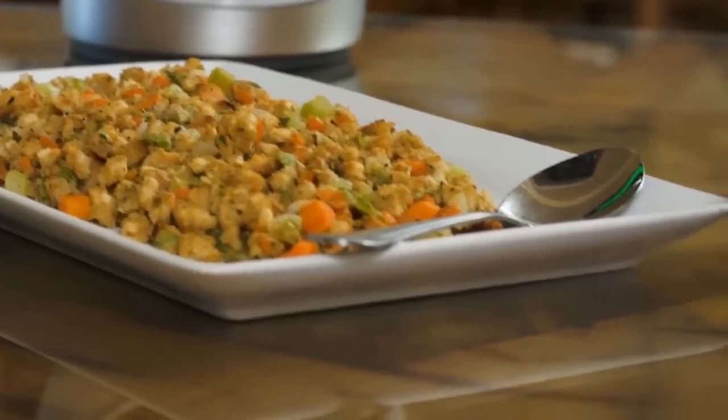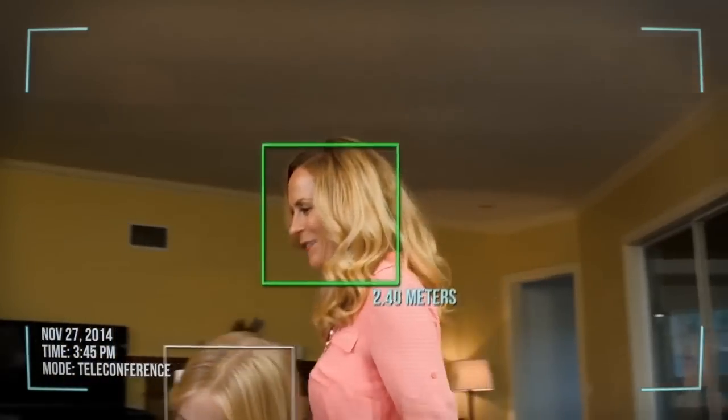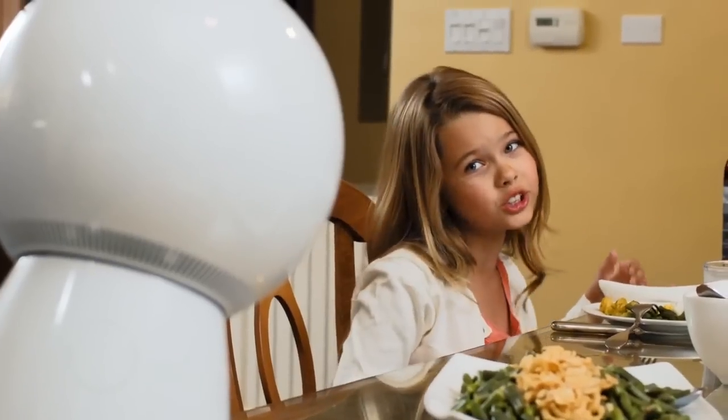He's the closest thing to a real-life teleportation device. He can turn and look at whoever you want with a simple tap of your finger. Check out my turkey dinner, Mom. I wish you wouldn't eat that one. Hey! They make turkey pizza. I want turkey pizza.